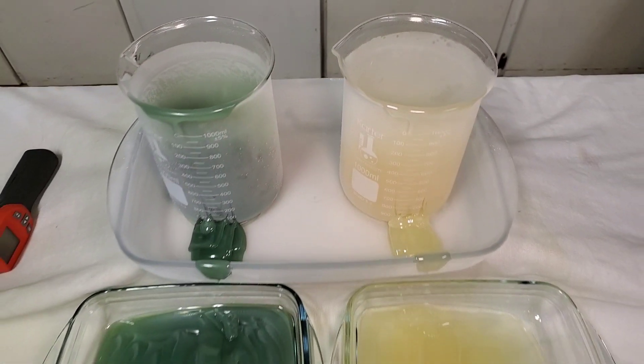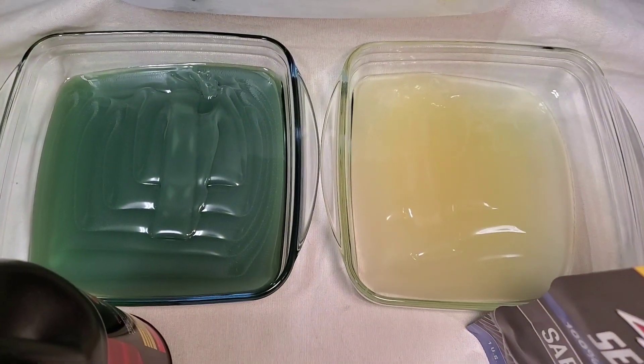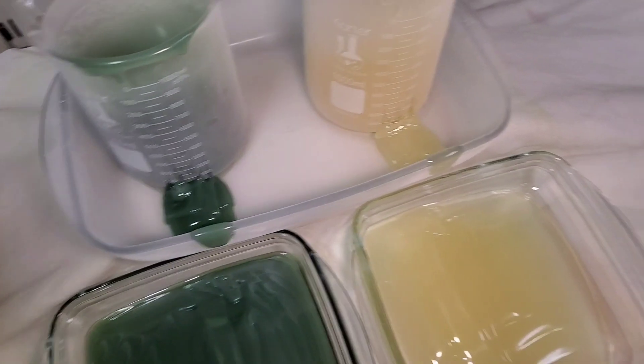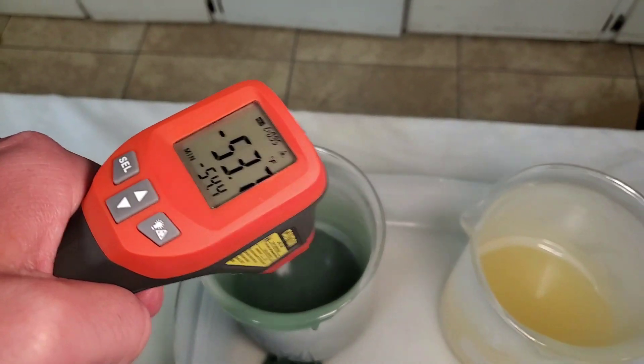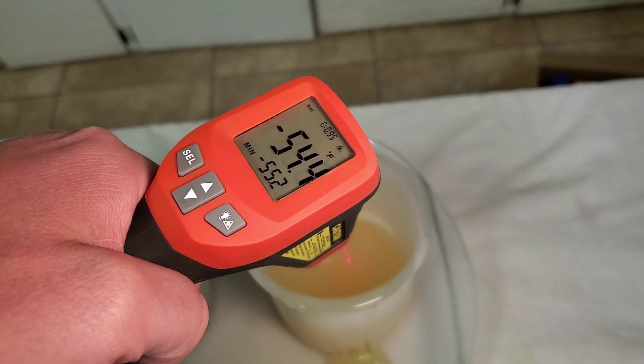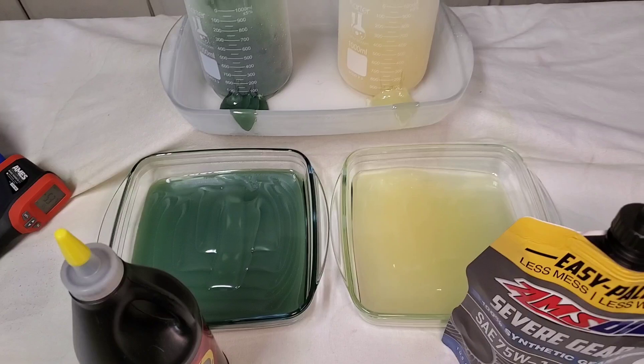They almost look absolutely identical. I think the AMSOIL was just a tidge colder. Let's see — negative 53, negative 55. Yeah, they're almost identical. Wow, that's a first on the channel. Almost exactly the same.